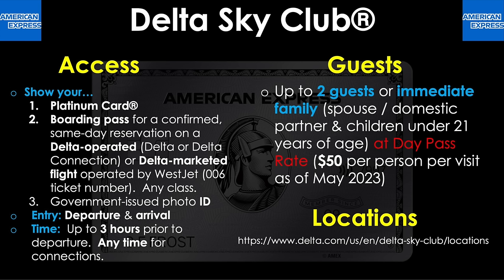Up next, we have the lounge access program that's pretty much everywhere these days — it's called Priority Pass Select. To get into these, you use your Priority Pass card — physical or digital — which you receive separately in the mail once you enroll or activate this benefit with your Amex Platinum card. You can also add it to Apple Wallet for added convenience. In addition to your Priority Pass card, you'll need to present your boarding pass for a confirmed same-day reservation and your government-issued photo ID if required. Note that with Priority Pass via an American Express card, you currently cannot get into partner restaurant, spa, and retail locations — only the actual lounges themselves.